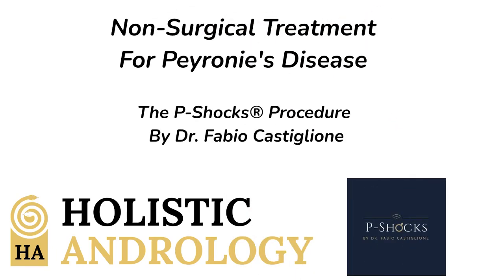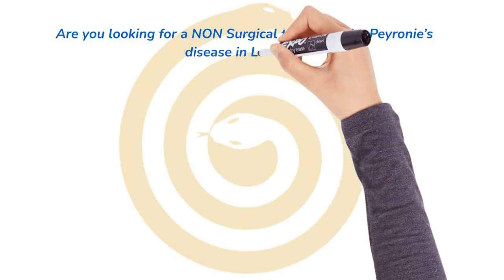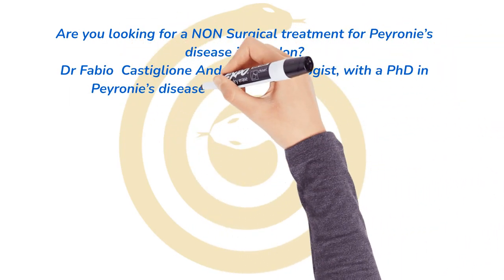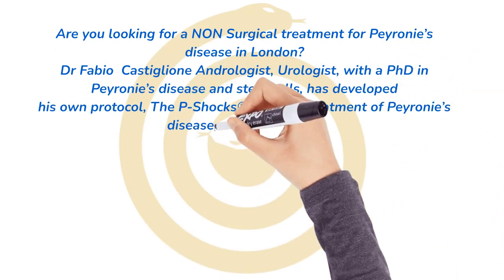Non-surgical treatment for Peyronie's disease. The P-Shox procedure by Dr. Fabio Castiglione. Are you looking for a non-surgical treatment for Peyronie's disease in London? Dr. Fabio Castiglione, andrologist, urologist, with a PhD in Peyronie's disease and stem cells, has developed his own protocol, the P-Shox, for the treatment of Peyronie's disease without surgery.